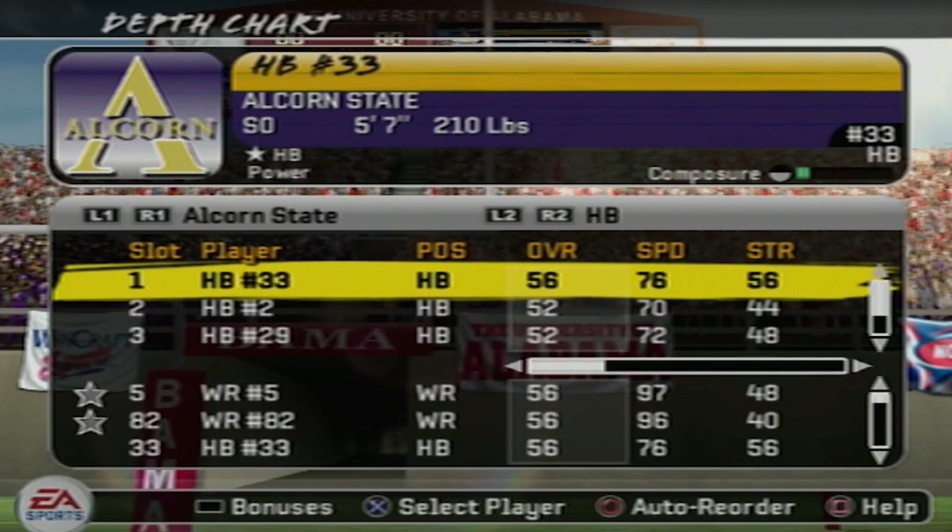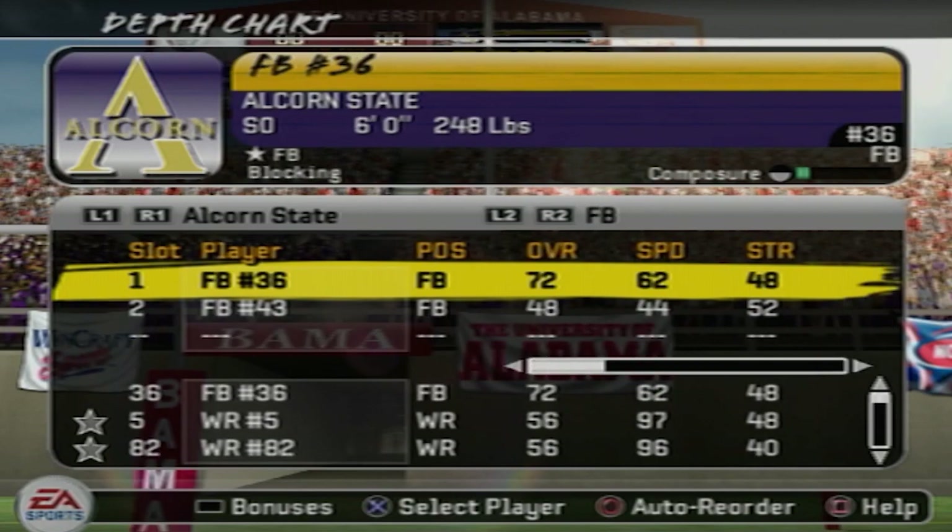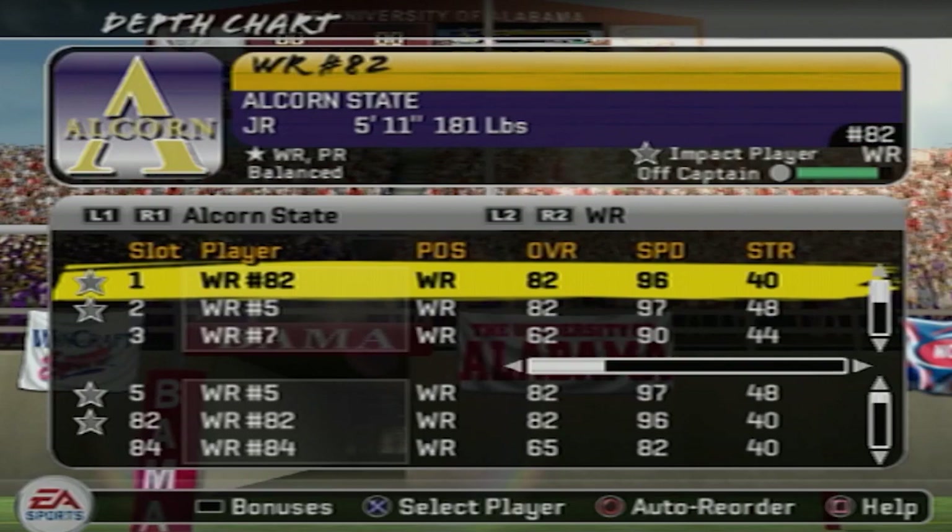Their running back, number 33, is a 56 overall with 76 speed, 56 strength, 56 awareness, 72 agility, 78 acceleration, and a catch rating of 56. He also has a breaking tackle rating of 62. Fullback is a 72 overall. These are our receivers — 96 speed, 97 speed, and 90 speed from my slot.